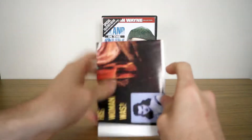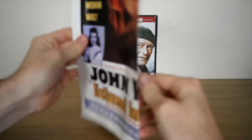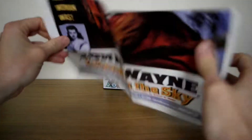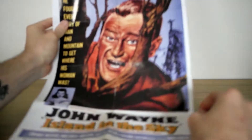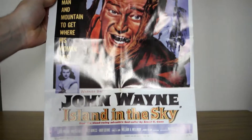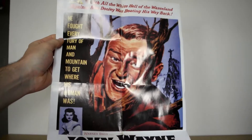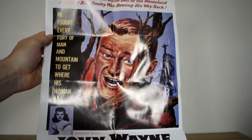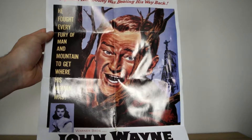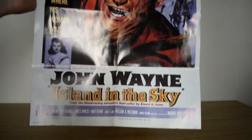This is what I want to show you to start with. It's very big — I'm zoomed all the way out. It's basically a very nice big poster. John Wayne. On the side here it says: he fought every fury of man and nature to get where his woman was. John Wayne — Island in the Sky. Very nice.